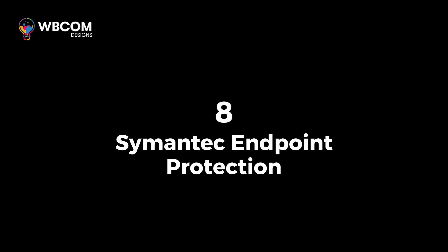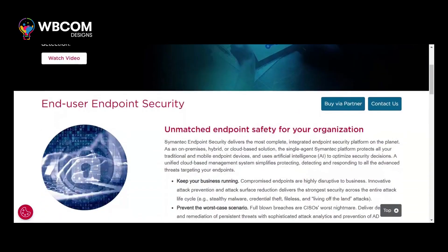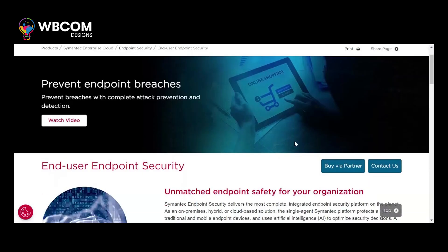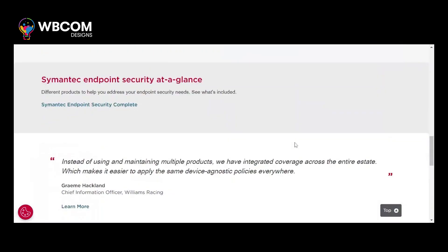Starting with number 8, Symantec Endpoint Protection. Symantec Endpoint Protection is an endpoint security solution that incorporates AI and machine learning to protect against malware, ransomware, and other threats.